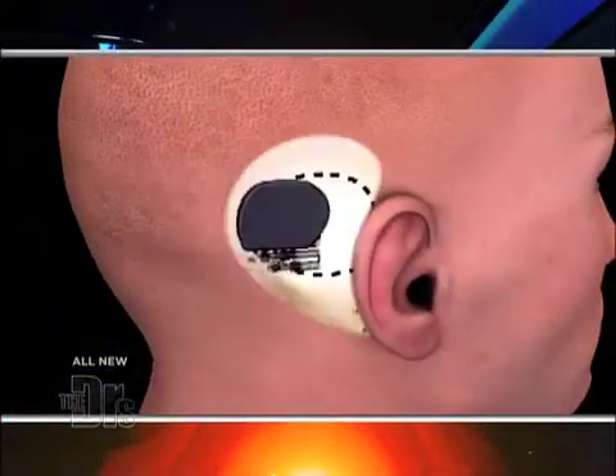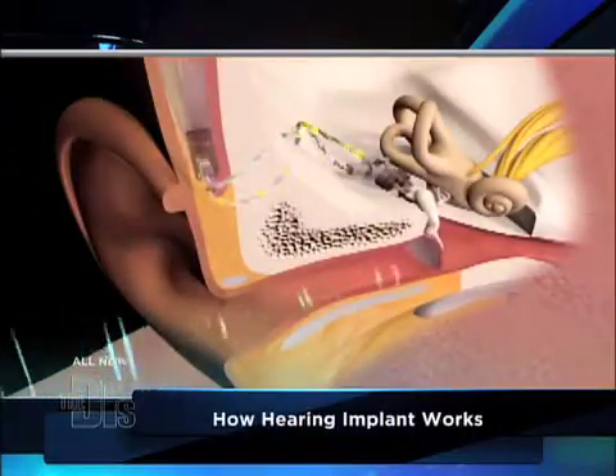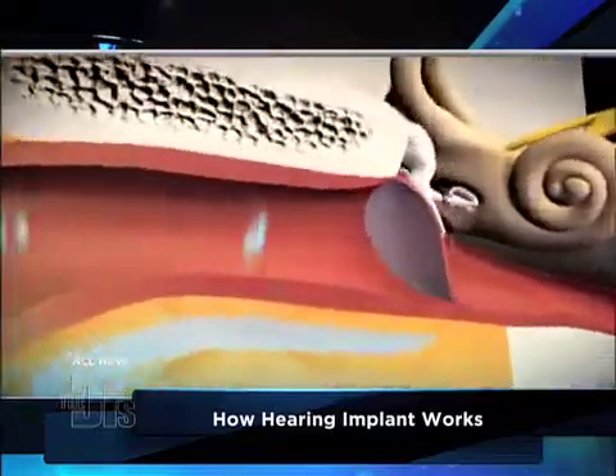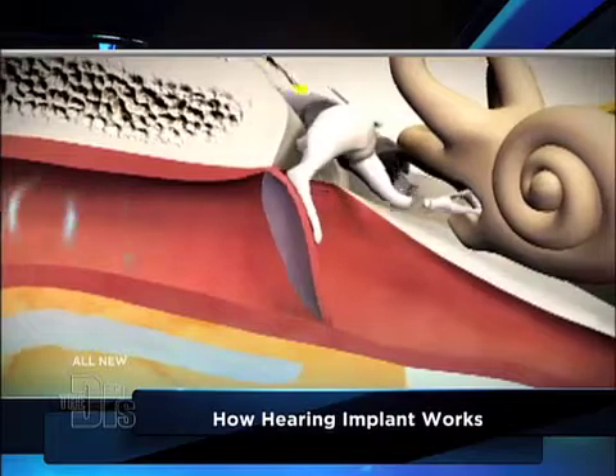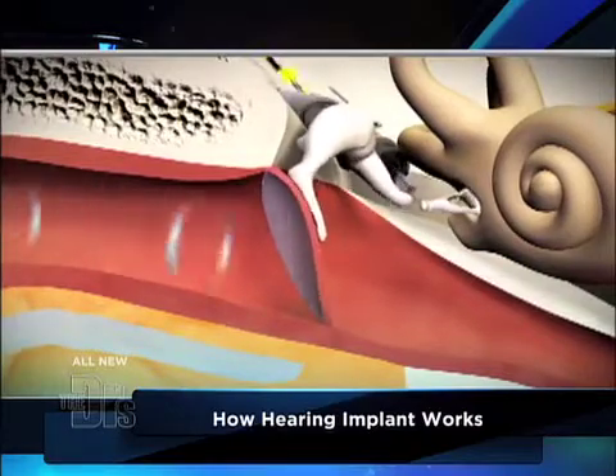We have an animation showing how this device works. Can you walk us through exactly what it's doing? As sound travels into the ear through the ear canal, it'll grow in sound about 15 decibels. The tympanic membrane of the eardrum is vibrating, and what we're doing is mounting a sensor onto the incus and picking up the natural vibration of the eardrum.